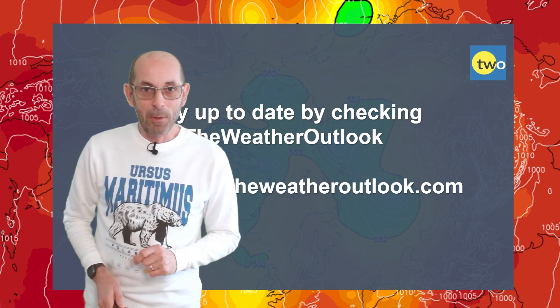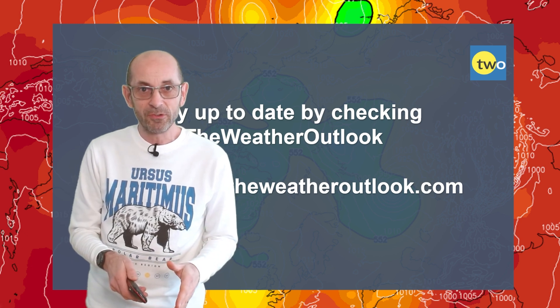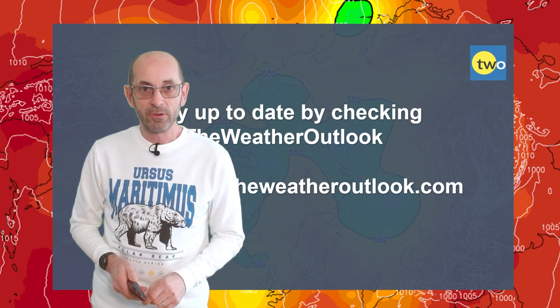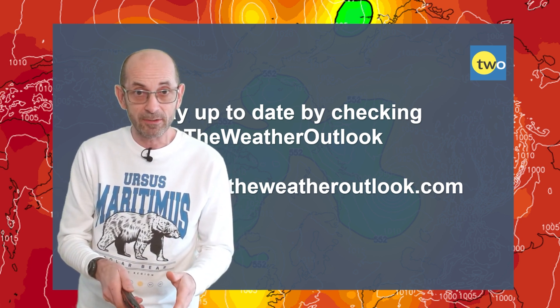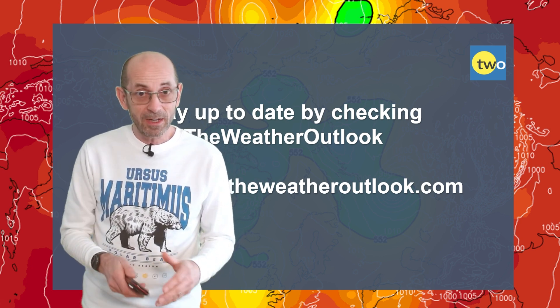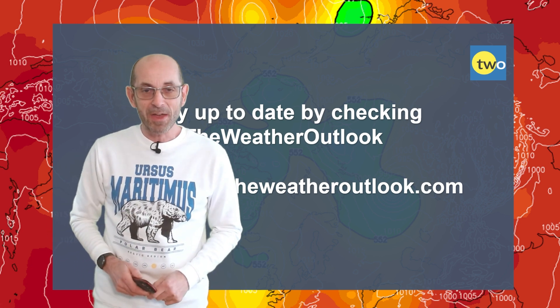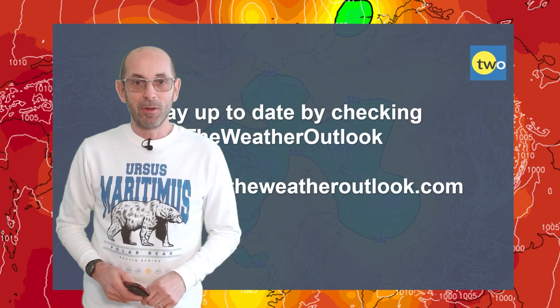Anyway, I hope you've enjoyed this video. As ever, if you did please consider hitting the like button and subscribing to the channel if you've not done so already — in that way you will not miss any of my future updates. Also don't forget to stay up to date with day-to-day weather developments by checking out the weatheroutlook.com website. Thanks very much. Bye.